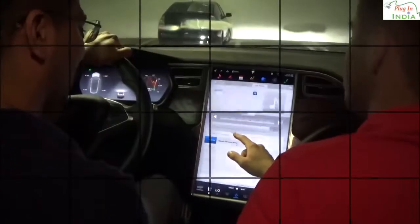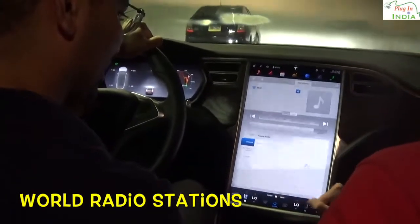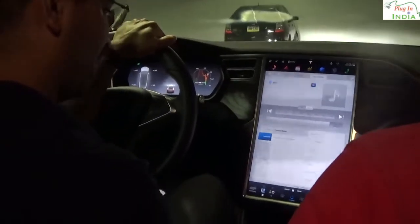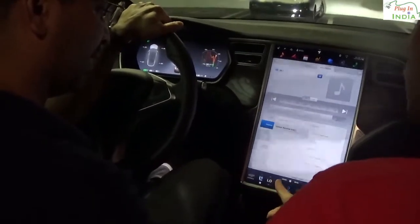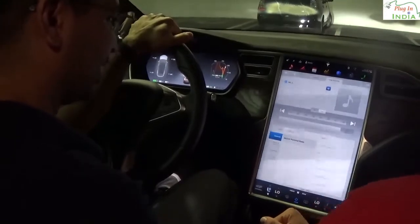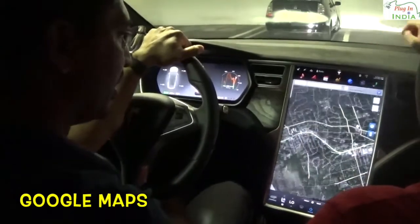Tuning radio and Slacker Personal Radio are included at no extra charge. Tuning radio can give you any radio station in the world — you can listen to talk radio from Antarctica. Slacker Personal Radio will give you any station by genre, artist, or song — it is more like Spotify or Pandora.